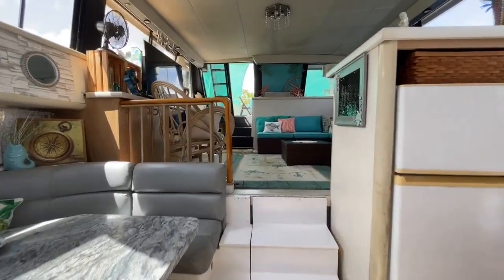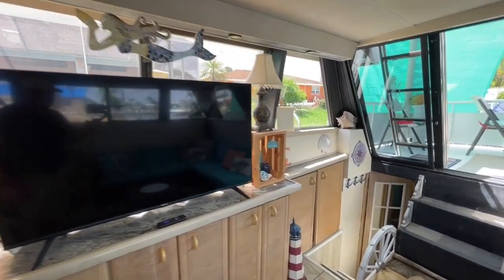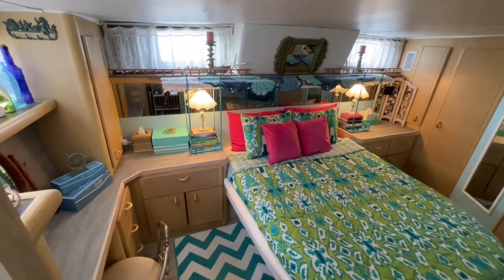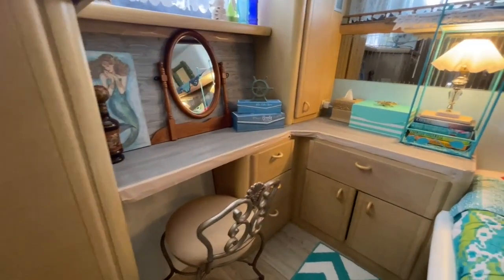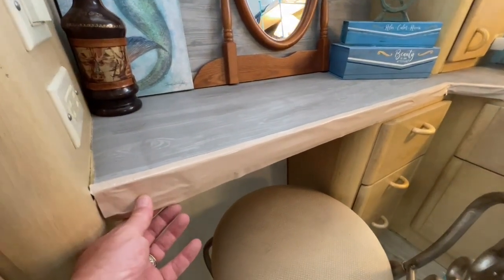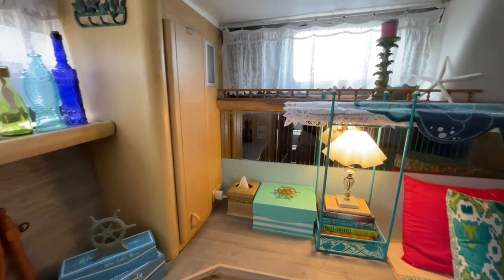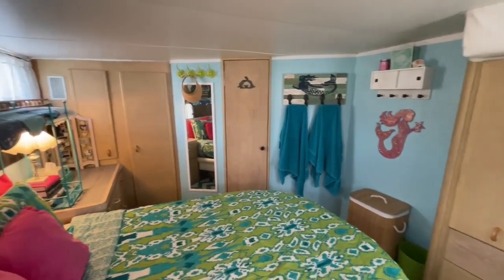Now we're done up forward and we're heading aft to get into the aft master stateroom. Here we go — heading down to this aft master stateroom. Once again, beautiful, with lots of storage. The owner wanted me to point out they still have some tape on here from trimming jobs they hadn't finished, but for the most part the inside of this boat is fully done. All the heavy lifting has been done.